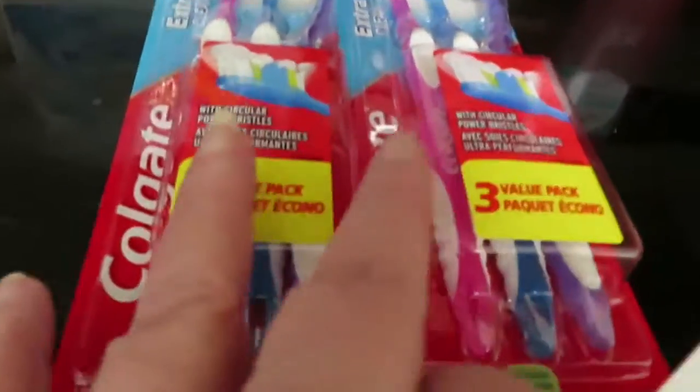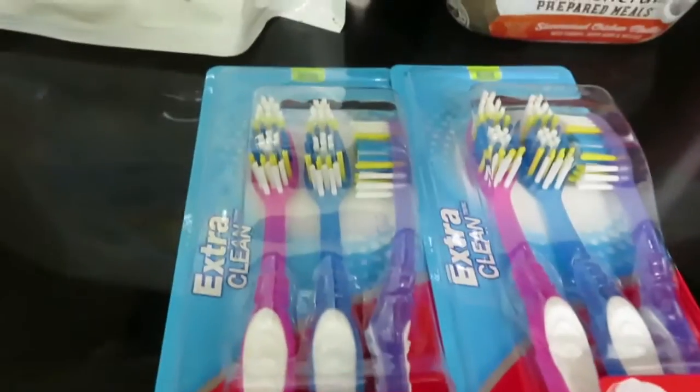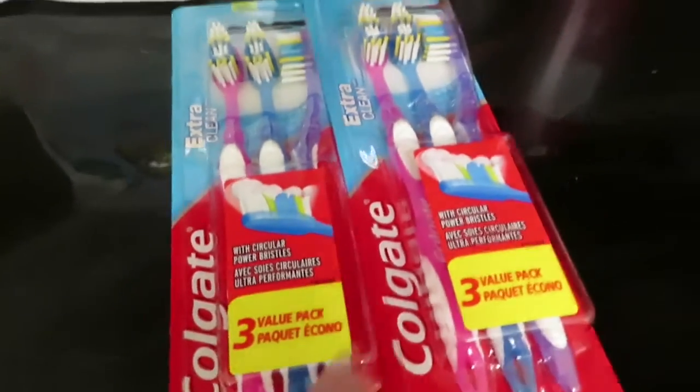The Colgate toothbrushes were $3 for a three-pack, and you buy two items and the coupon was $4 off. So good deal there.